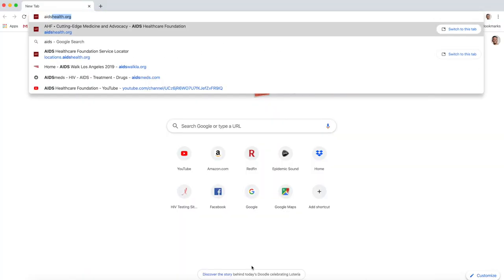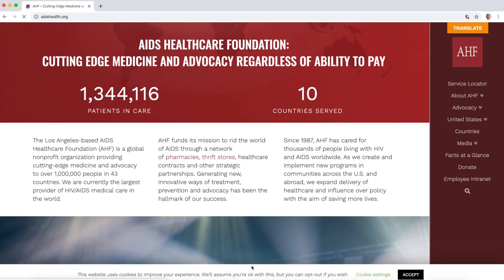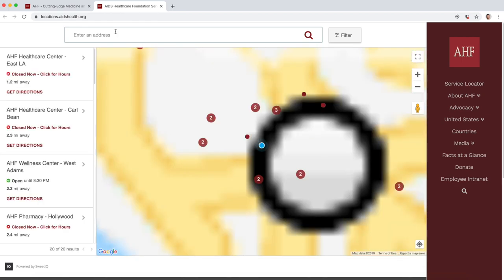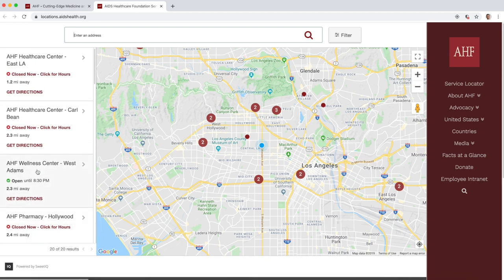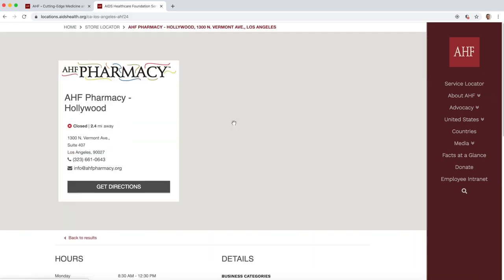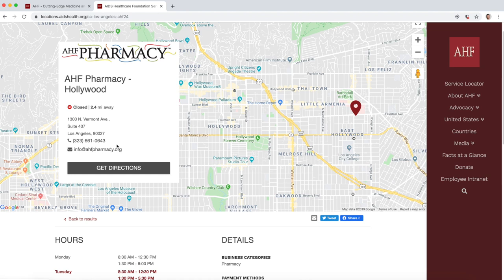I'm going to type in AIDShealth.org, which takes us to the homepage for AIDS Healthcare Foundation. On the right, there's a bunch of links — Service Locator is the top one, click on that. That'll open a new tab where you can type in your city and state or an actual address. I have location turned on in my browser so it automatically finds my location here in LA. On the left, it shows each location and what services they provide — scroll down until you find an AHF pharmacy. There's one in Hollywood with the address, phone number, and hours. You can just call them and they will guide you through the steps of applying, and if you qualify, through enrollment and getting your PrEP.